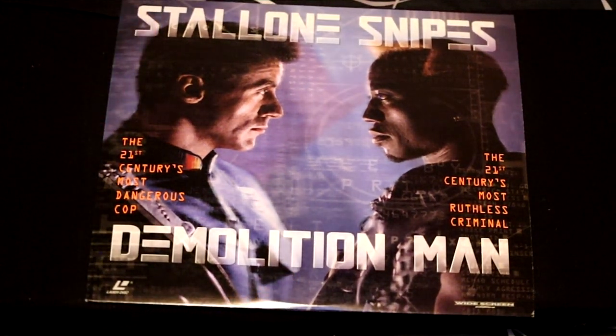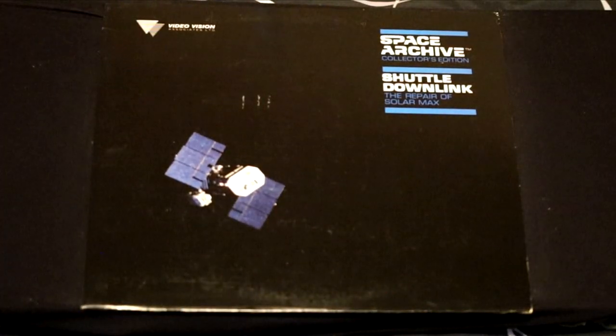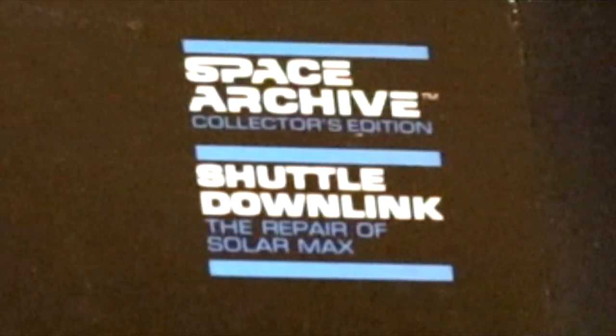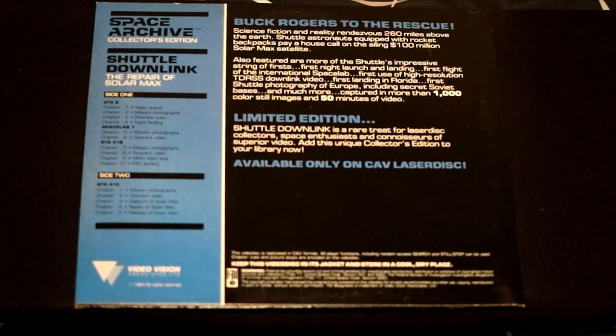Denzel Washington and Gene Hackman in Crimson Tide, which includes a bonus feature — the making of Crimson Tide. You couldn't just go on YouTube and find out the making of this movie; you had to get it on LaserDisc. Another dystopian feature movie — this one's called Demolition Man, where people get fined for saying bad words. Here's a fun piece of history — it's a space archive: the shuttle downlink, the repair of Solar Max. This depicts real live actions of repairing a satellite in space.